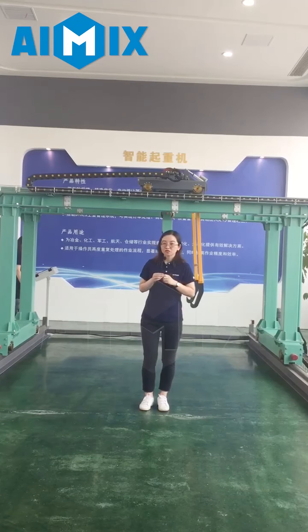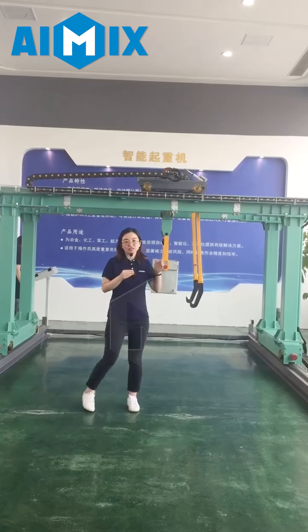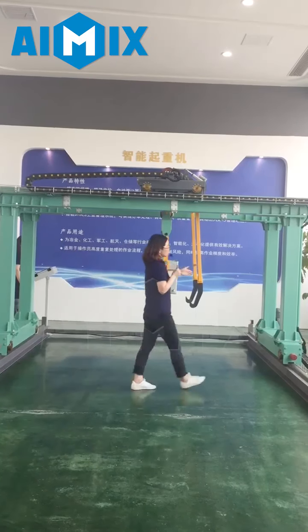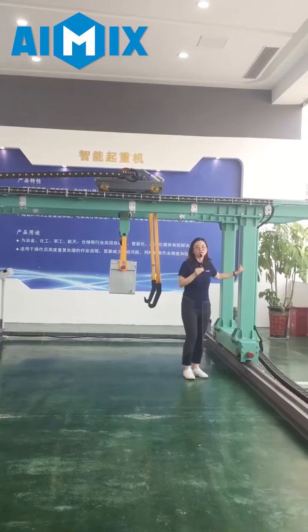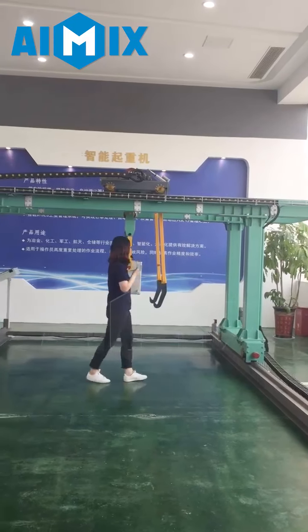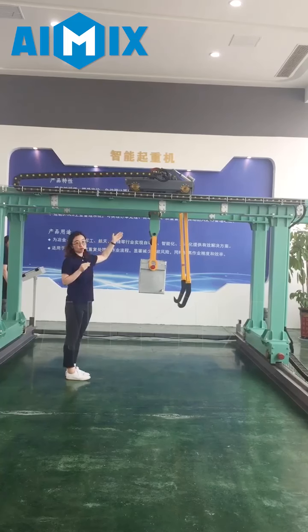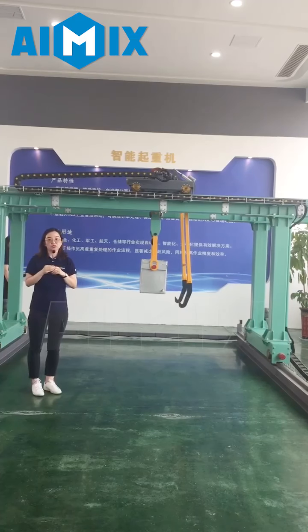Today I would like to introduce one of our crane types: the intelligent double girder gantry crane. You can see it here. It includes the steel structure with three layers of anti-corrosion painting, the lifting hoist mechanism with the lifting spreader, the trolley mechanism with the winch, and an electrical control system.